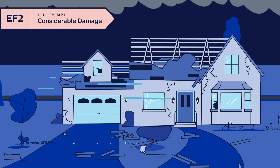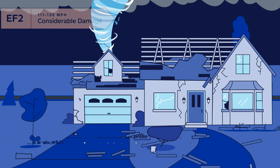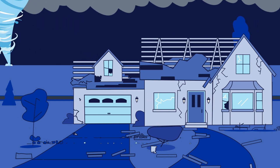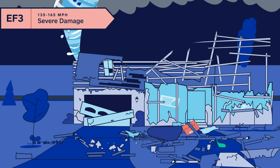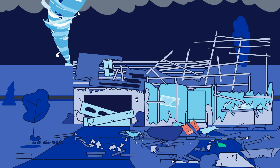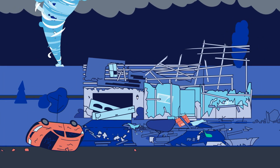Next on the scale is an EF2 tornado, with winds from 111 to 135 miles per hour, strong enough to take an entire roof off. But there's even stronger winds at 136 to 165 miles per hour from an EF3, resulting in levels of a home being blown off and first floor walls toppling down. It could also toss a detached garage and car through the air.